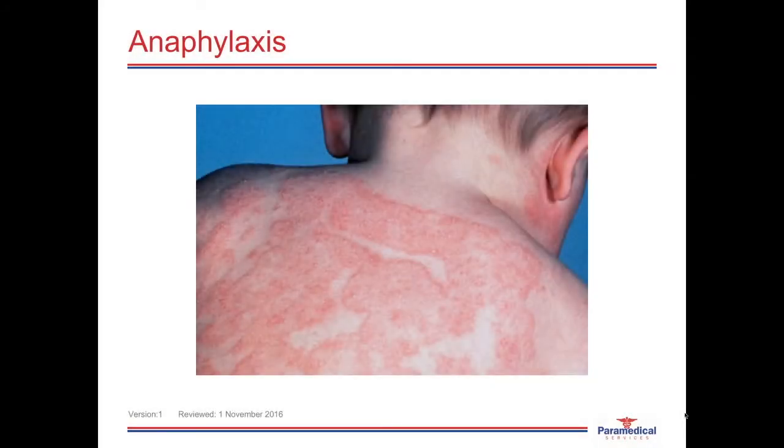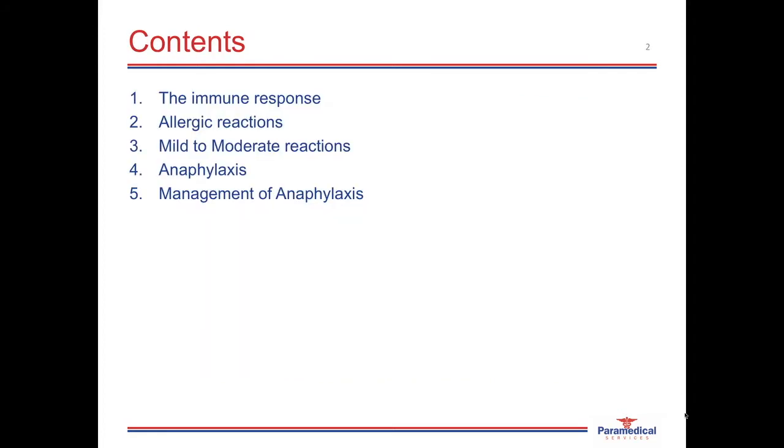Welcome to this online presentation on allergies and anaphylaxis. In this presentation, we'll be discussing the basics of the immune response, how allergic reactions occur, what the pathophysiology is, mild to moderate reactions, and then the severe allergic reaction called anaphylaxis or anaphylactic shock.